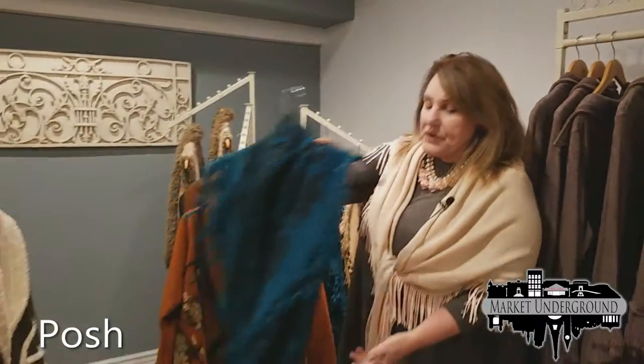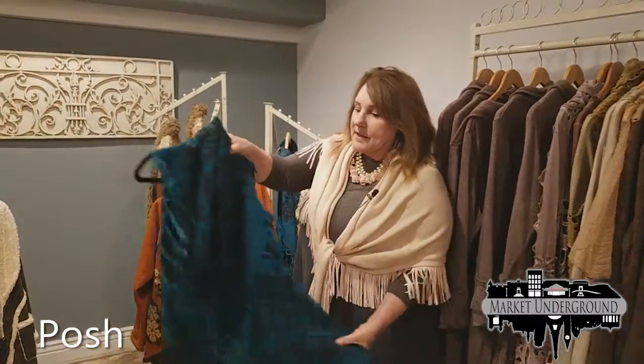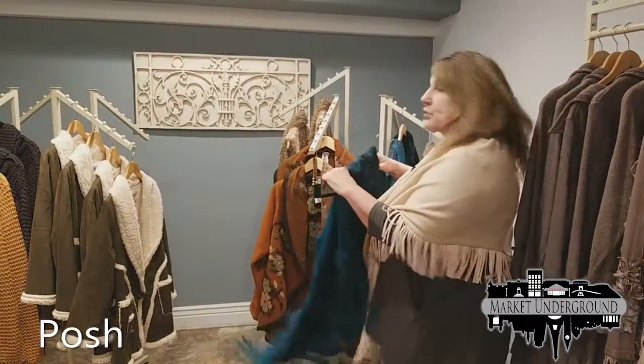This is another very attractive vest. One size fits all. The color is teal and it has an Aztec print on it. These are $45 and it comes in three colors.